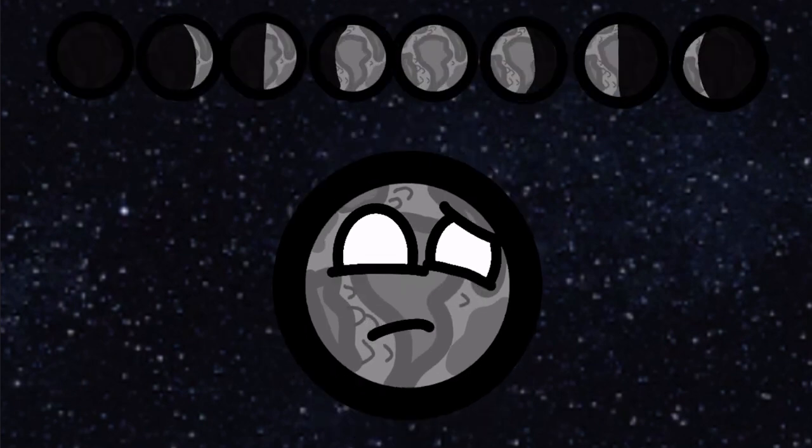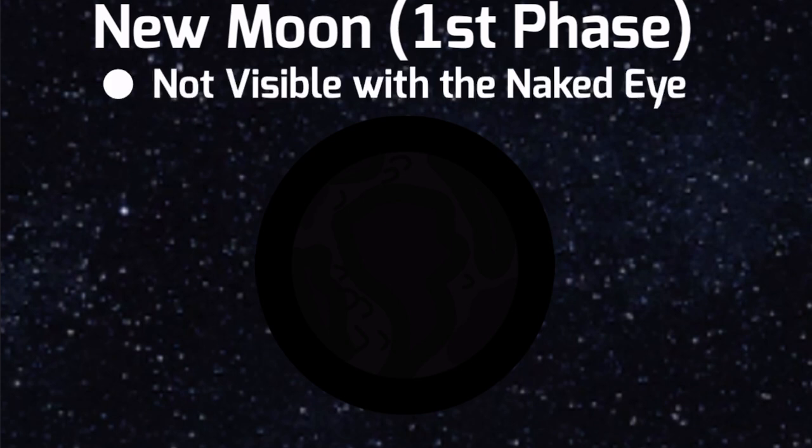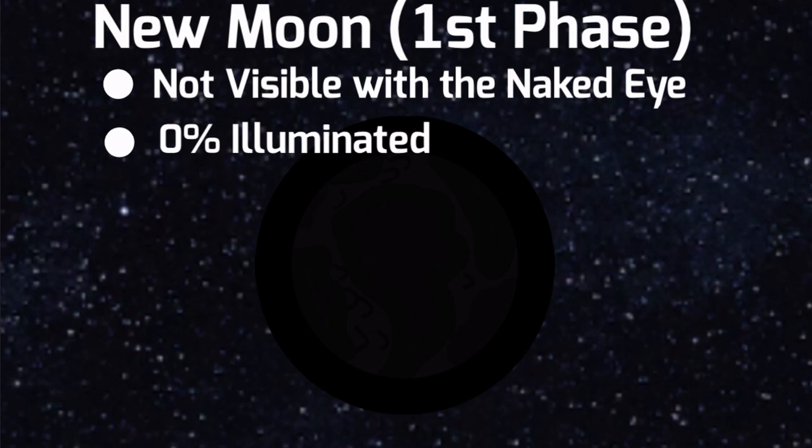And what are those phases called? Well, for starters there are 8 phases. The first one is New Moon. The New Moon is when the moon is fully dark and is not visible with the naked eye, and is 0% illuminated.